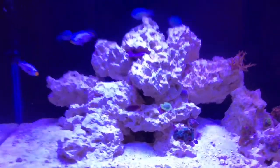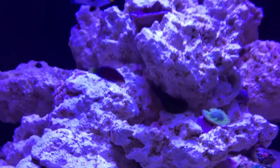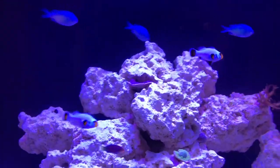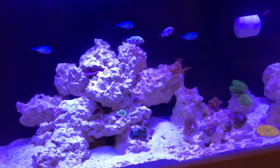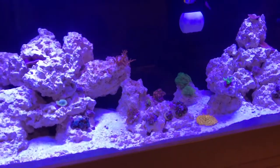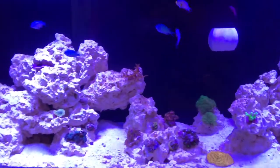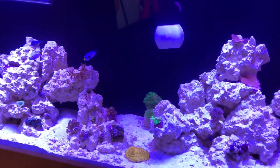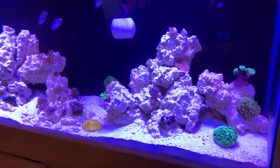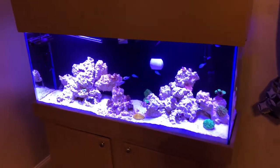Besides that, I live here in the Savannah, Georgia area and we are definitely getting impacted by Hurricane Irma. So this is what the tank looks like before the hurricane. Hopefully everything goes well and I don't have any losses, but I'll definitely keep you guys updated and hope for the best. Thank you guys for watching.